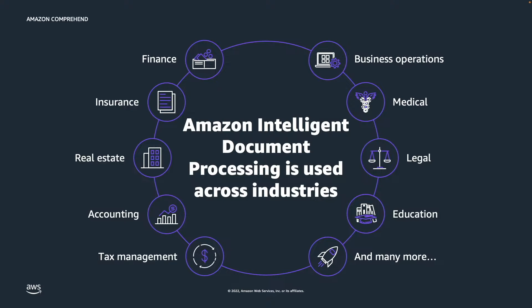Amazon Comprehend helps you automate document processing with no machine learning experience. You can use classification and extraction capabilities to rapidly process a variety of document types and accurately extract insights to help business decisions. You can also access capabilities to detect and protect sensitive data and help meet compliance requirements.